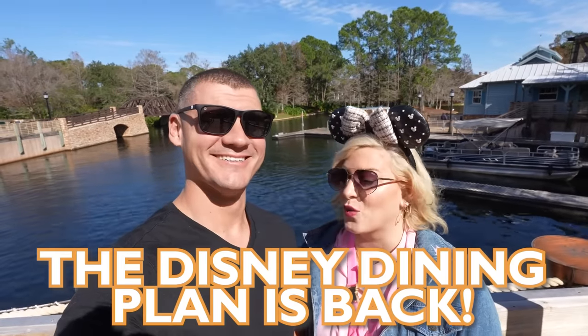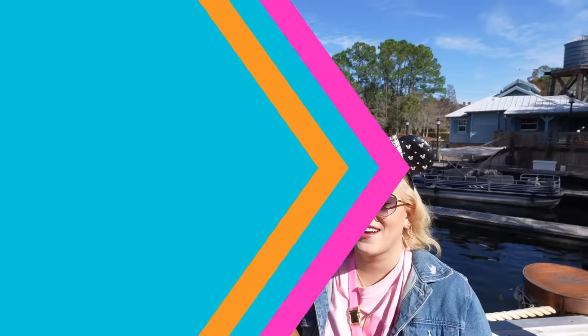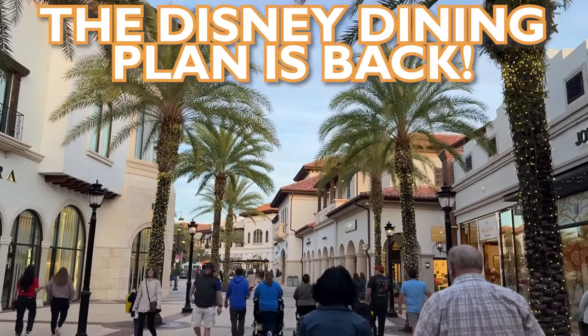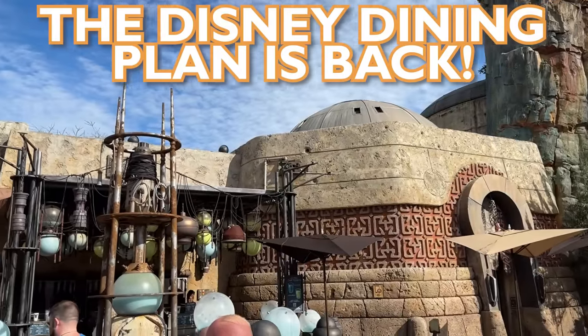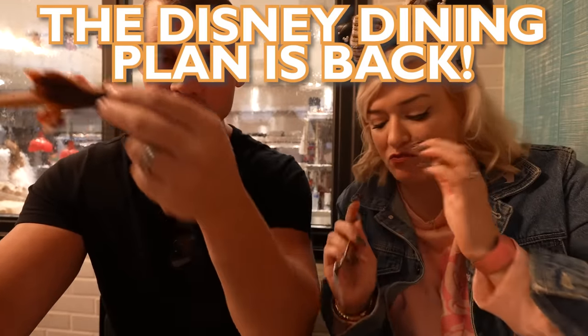The Disney Dining Plan is back! And we're gonna beat it! Hey there, Mam Fam! The Disney Dining Plan is back for the first time since 2020. So we have the Disney Dining Plan today, and we are going to be doing our best to beat it, aka getting our money's worth and beyond.